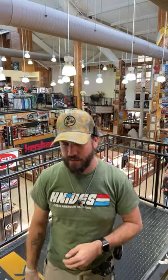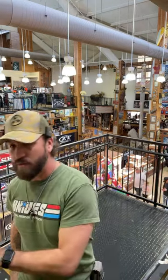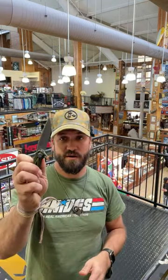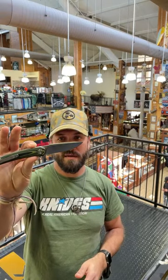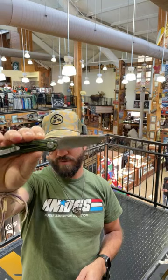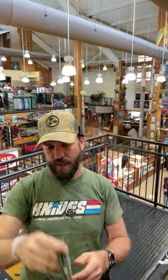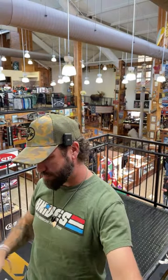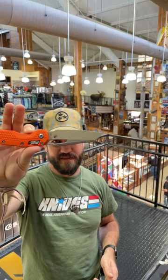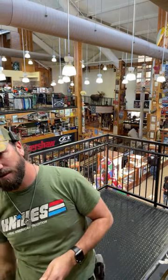Someone asked about the green and orange flippers shown earlier - one was the Rough Rider green and black G10, 440 blade steel at $23.99, and then the Microtech MSI in orange. We've also got the MSI in OD and black. Both available now.